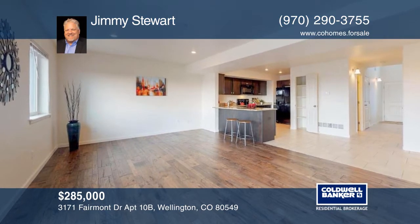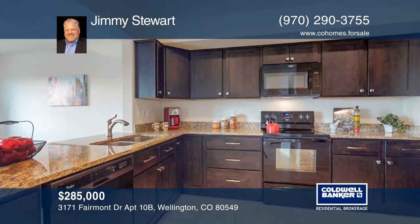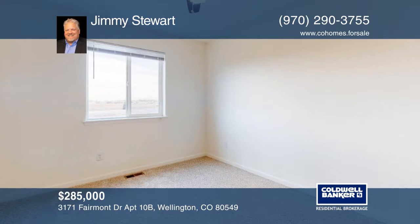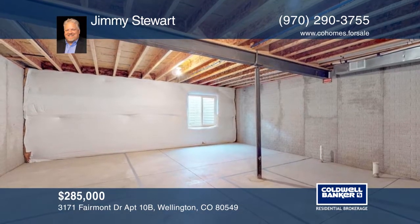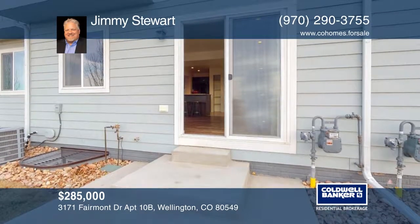Spacious and sunny, this home boasts an open floor plan featuring hand-scraped hardwood floors in the living area. All appliances are included, and you'll find large bedrooms with ceiling fans. Outside, there's a fully landscaped front and backyard with patio. See everything in person with your call to Jimmy Stewart.